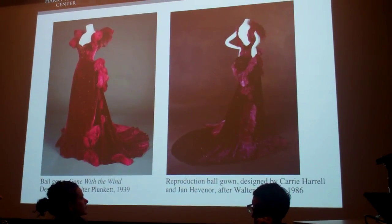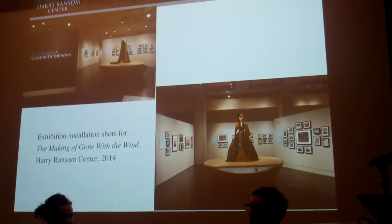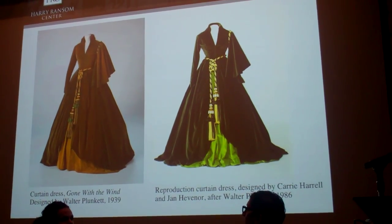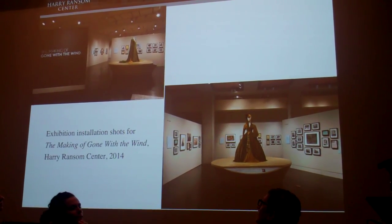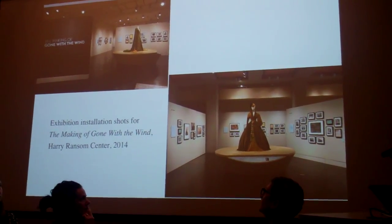Reproductions of four of the five costumes were commissioned to be made by two talented students at the University of Incarnate Word in San Antonio. For over 30 years, these excellent reproductions did the heavy lifting of frequent travel and display. After undergoing conservation work, three of the five original gowns were displayed together publicly for the first time since 1983, seen here at the Ransom Center last year.